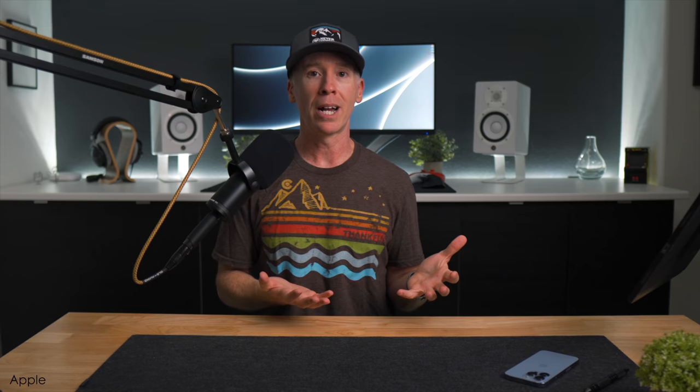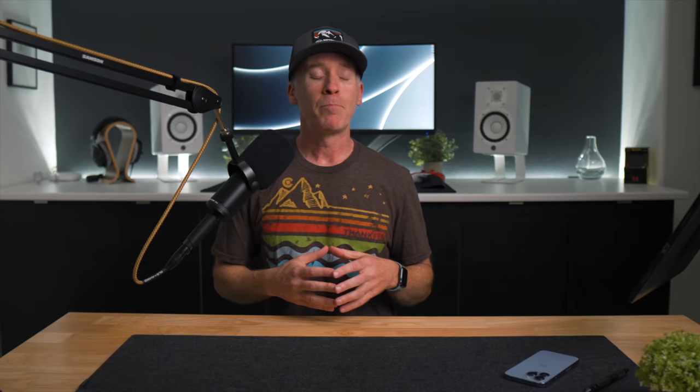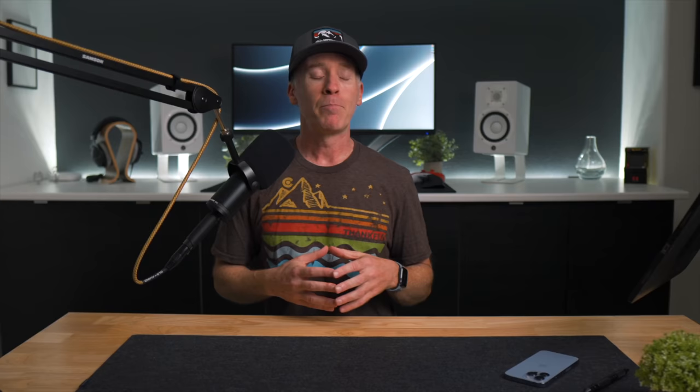If you want to wait until review units get to creators who get first dibs on testing, or until creators like myself start diving in on testing, that's fine too. But this isn't about spending money you don't have or can't make back. Please take advantage of the ability to cancel pre-orders, get familiar with return policies, and consider retailers or credit cards that offer extra benefits — giving you time to explore these devices for yourself. It's your money, your time, and your decision. I'm just trying to help you become a more informed consumer.